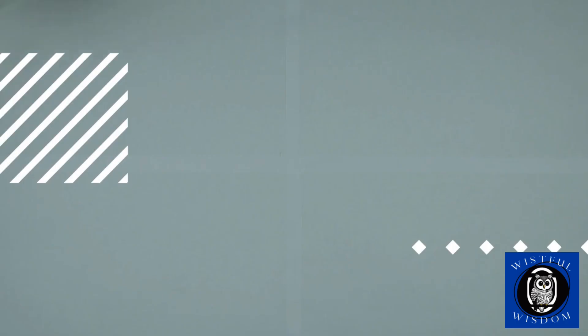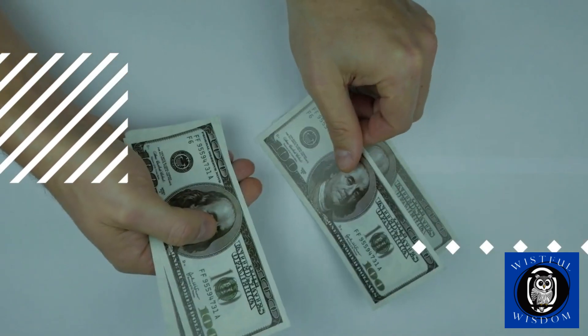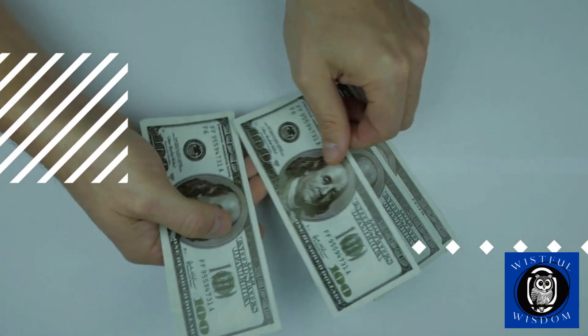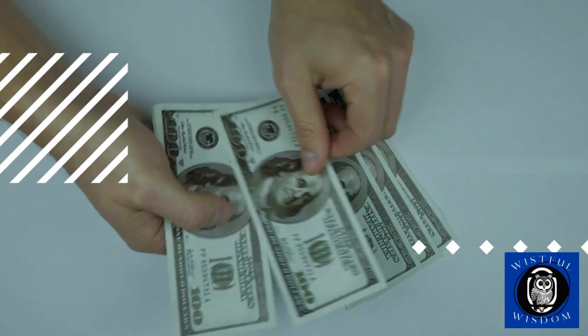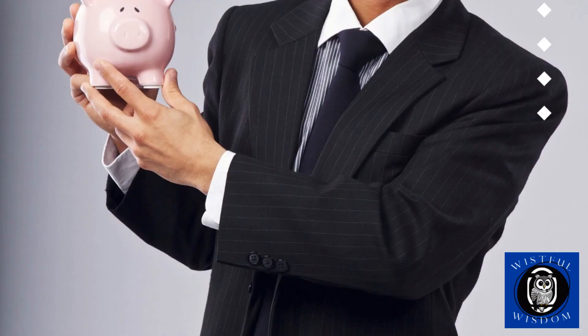Whether you're trying to pay off debt, build an emergency fund, or save for a big purchase, these strategies will help you get there faster and with less stress. So sit back, relax, and get ready to learn some money-saving hacks that you can start using today. Let's get started.